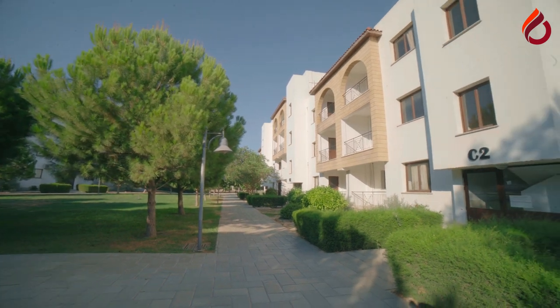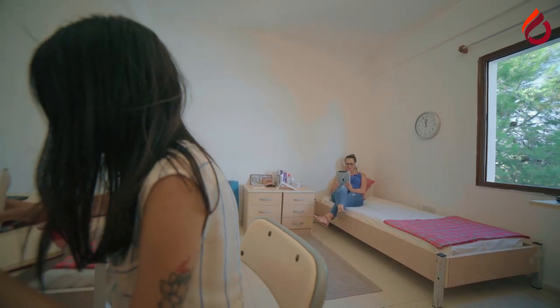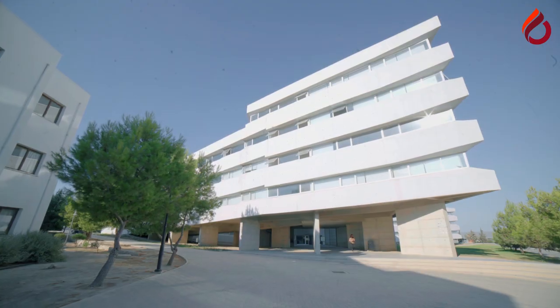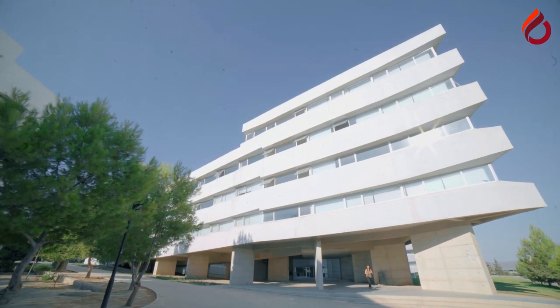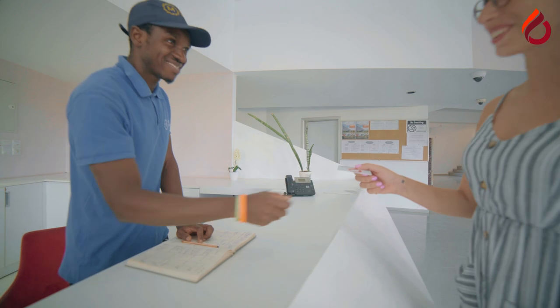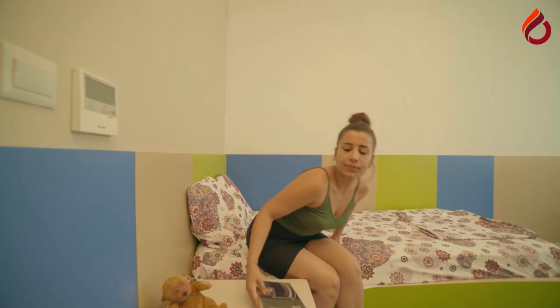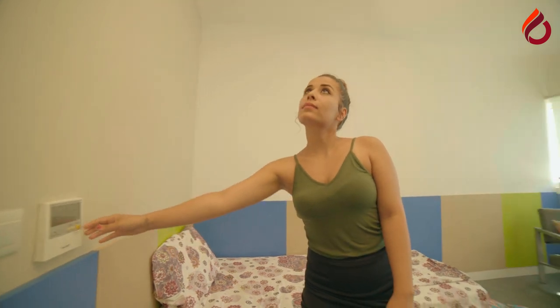24/7 security provided around the residence halls will give you the peace of mind to focus on your studies and of course on the wide range of activities available on campus. Studios have single, double and quadruple rooms with a choice of air conditioning.